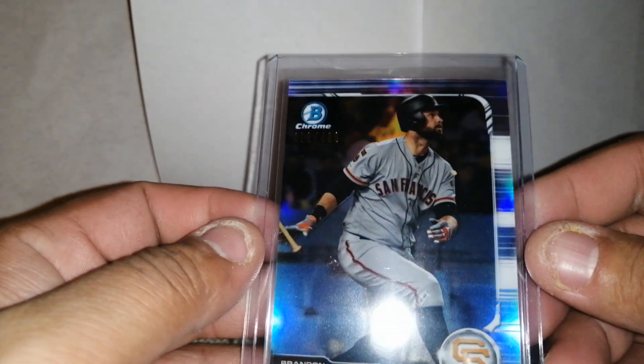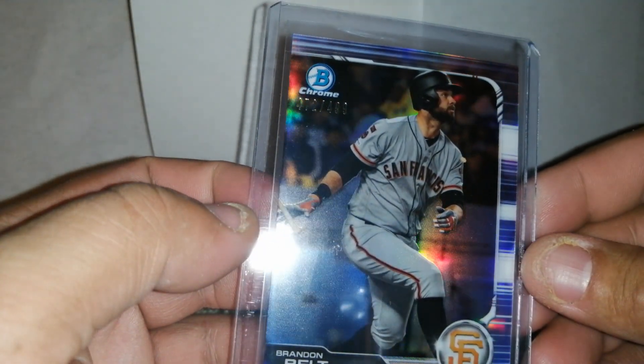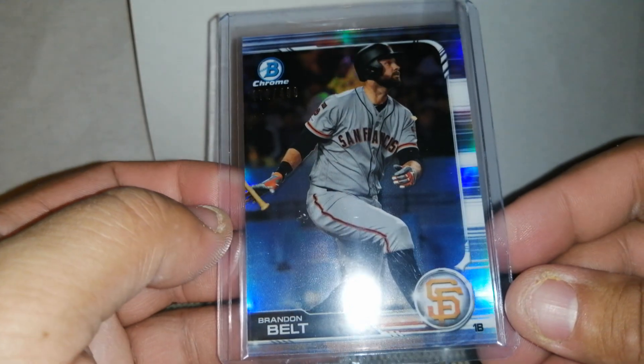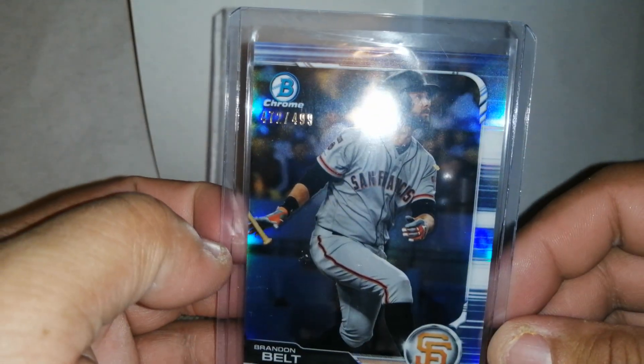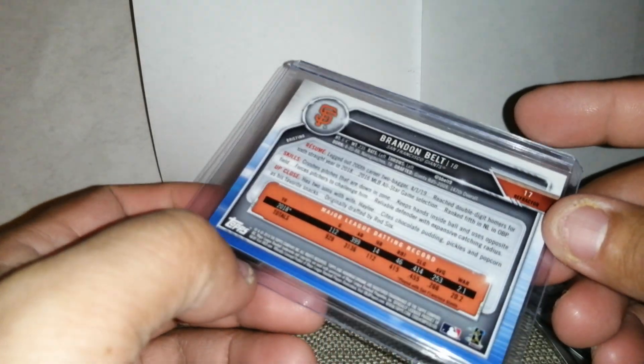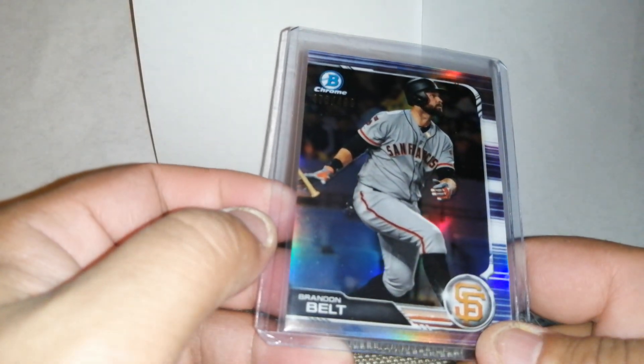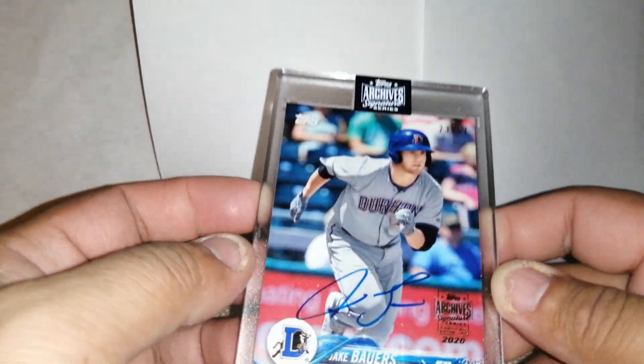We did get a numbered card here from Bowman Chrome — 499. This is Brian Belt. It's not really that limited a number, but it is a little bit refractory. And hey, this is Brian Belt, man. He plays a lot of positions — if you guys don't even know, he's really a utility player, like the straight definition of a utility player.